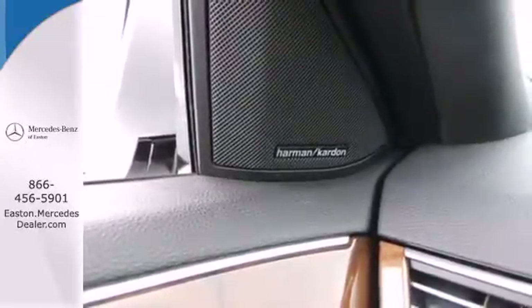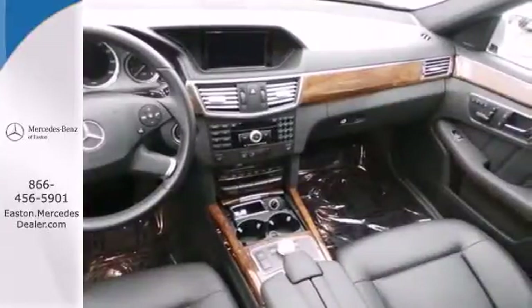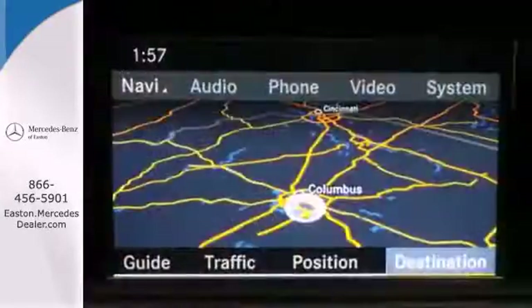The E could stand for excellence, extraordinary, or exceptional. All are befitting of the world renowned Mercedes-Benz E-Class.